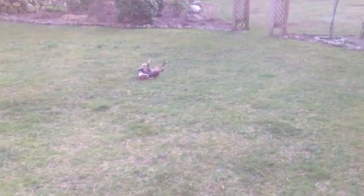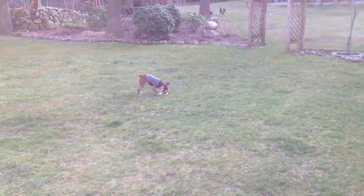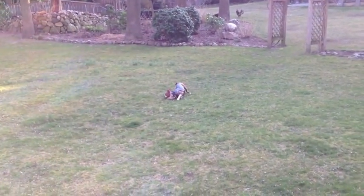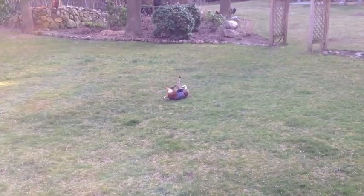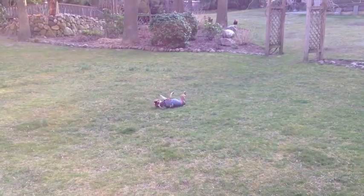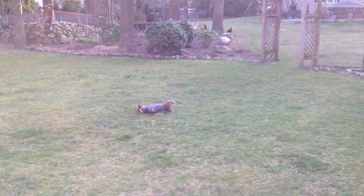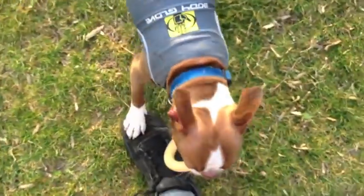Right now you want to roll around, you lazy bones? Happier than a pig in shit — that's what they say. You look like a pig.